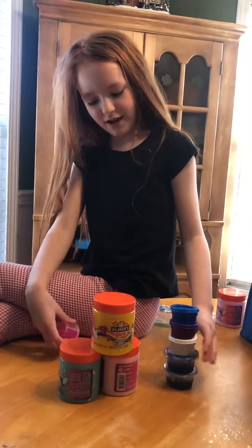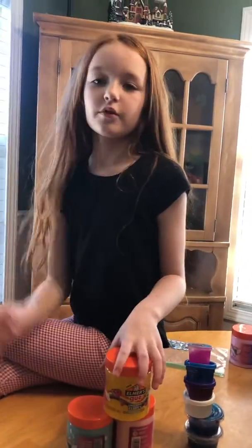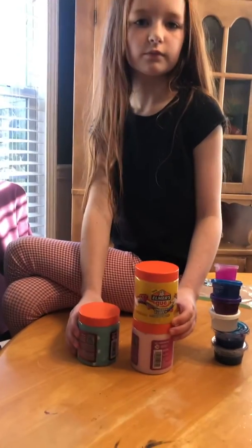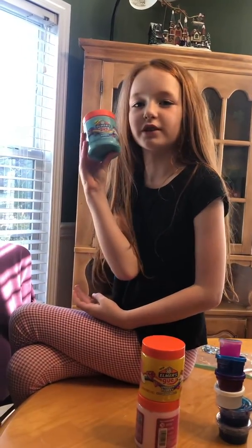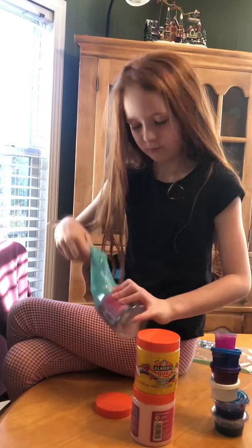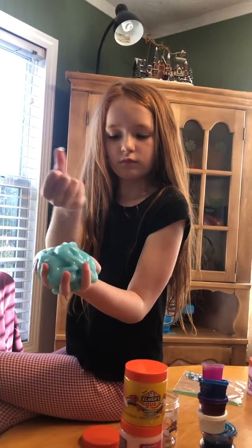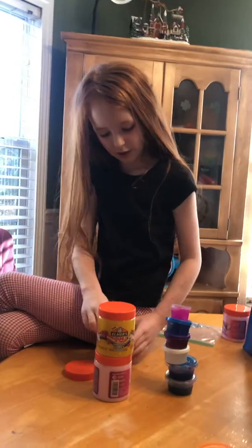Okay, this is unicorn slime and it has unicorn sparkles and it smells like flark. Look at the unicorns. It farts like flark.